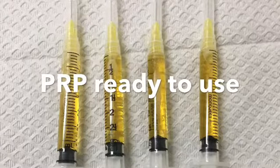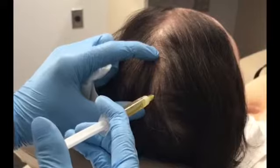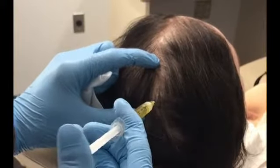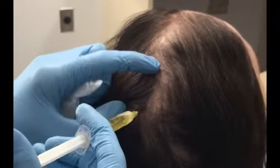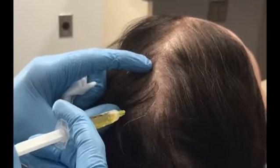You can see that the platelet-rich plasma has been prepared within the syringes, ready for injection into the scalp. Now I'm injecting it into the scalp in very controlled, spaced injection sites, placing equal amounts into each site throughout the scalp.